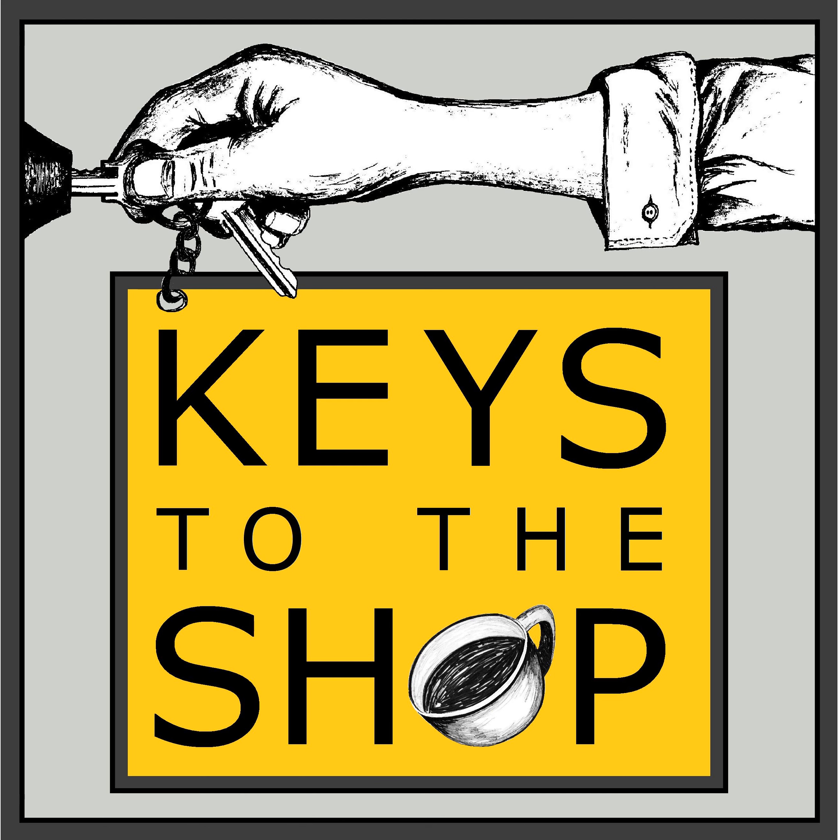Well, hey everybody, this is Chris DiFurio with Keys to the Shop. Welcome to another edition of Shift Break. Glad to have you along with me today.